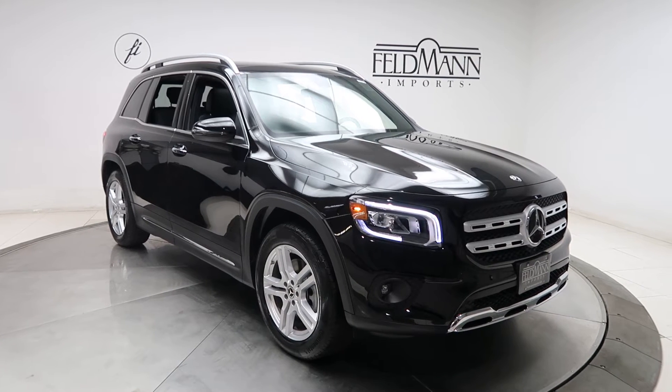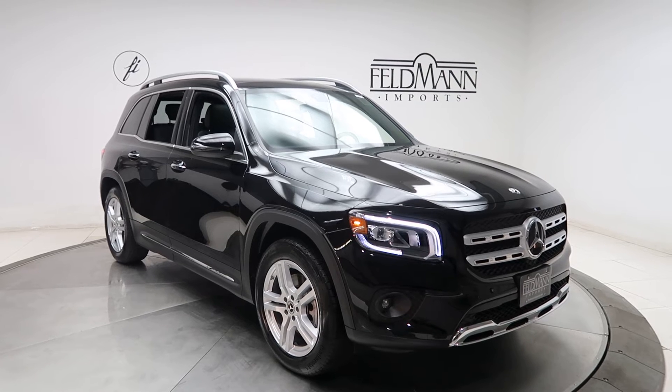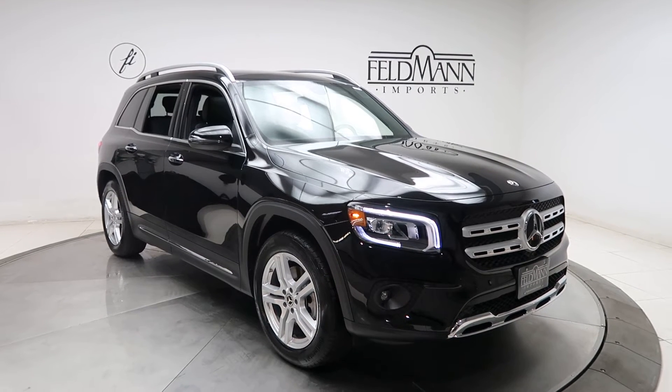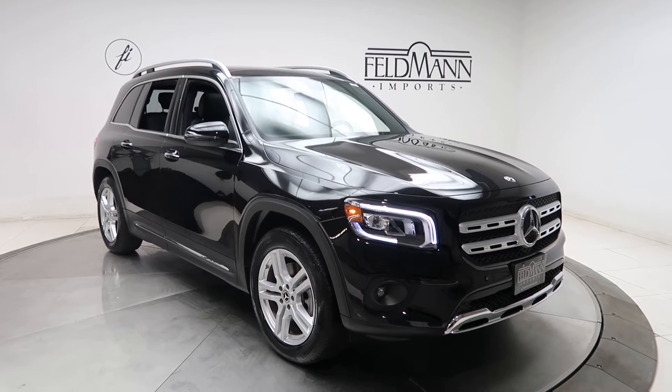Hey, how's it going everyone, this is Chris from Feldman Imports. Today we're taking a look at a 2020 GLB 250 4Matic. This one's black. Underneath the hood is a two-liter four-cylinder turbo pushing out 221 horsepower and 258 pounds of torque.